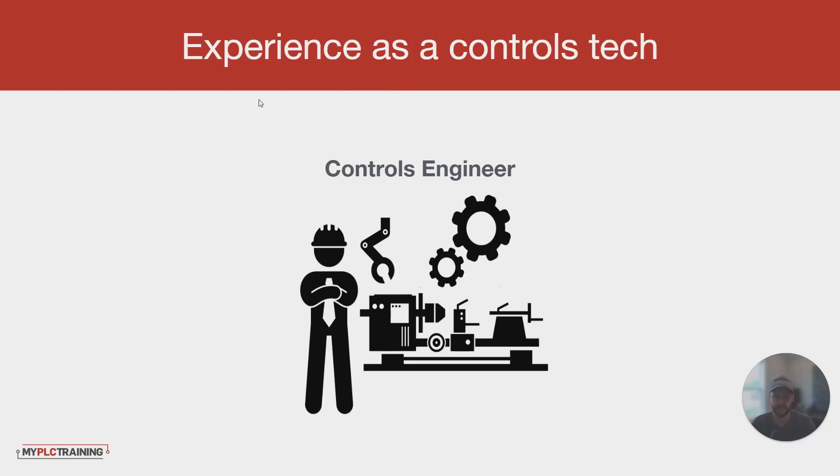If you have experience as a controls tech, a lot of times you can qualify for controls or automation engineering positions if you have enough experience. Having some training under your belt can really help. Get some training if you're not able to get the on-the-job experience. Make connections, get to know people in the industry, and be useful. Some people actually reduce their chances by networking poorly — you need to have a good attitude when working if you want those connections to do you any good.